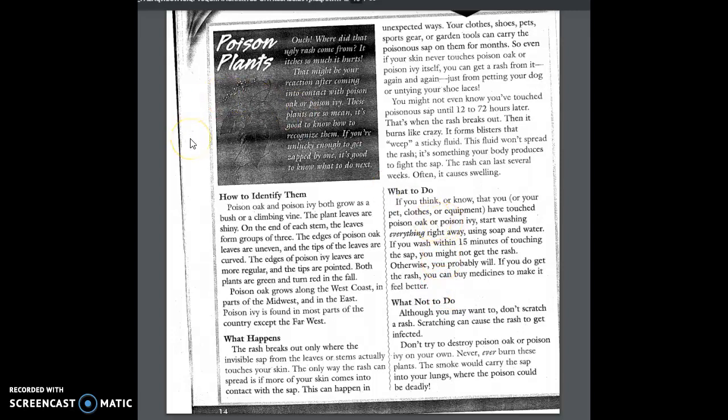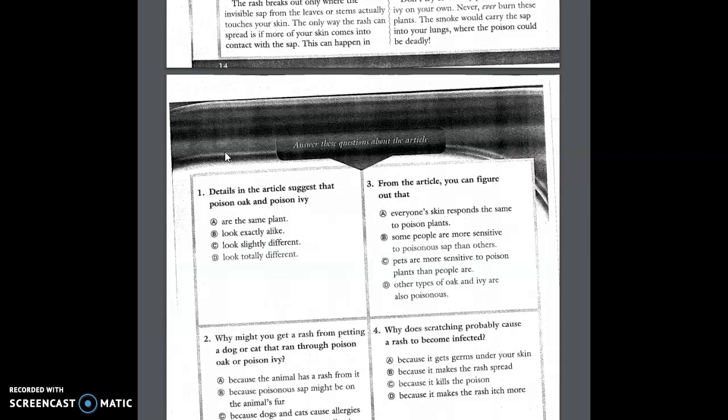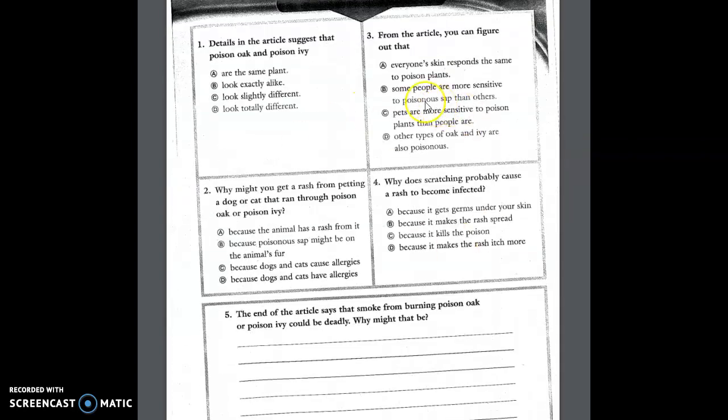That's a lot we just learned about poison ivy and poison oak. Now you're going to answer four multiple choice questions and one short answer. Get your paper and pencil ready so you can write down your answers and put them on your Google form after the video.